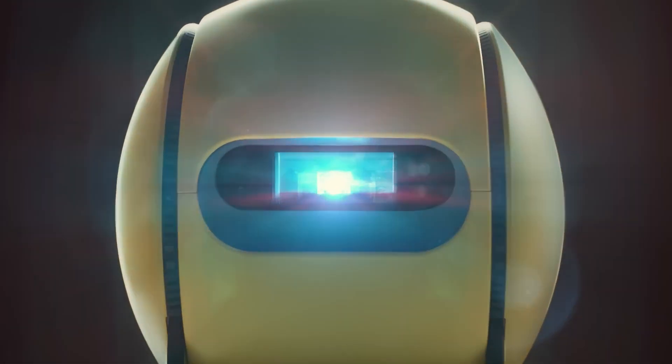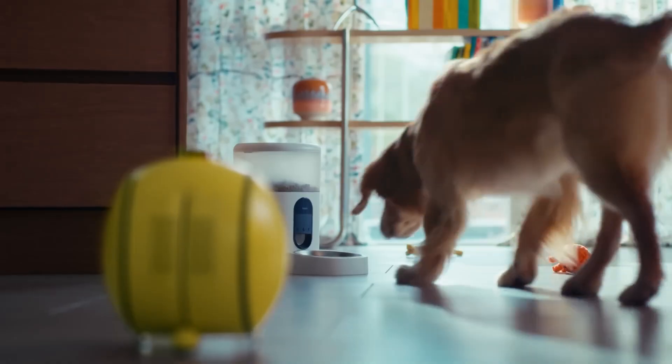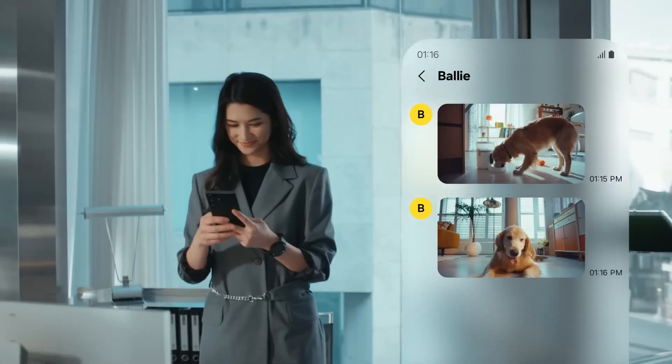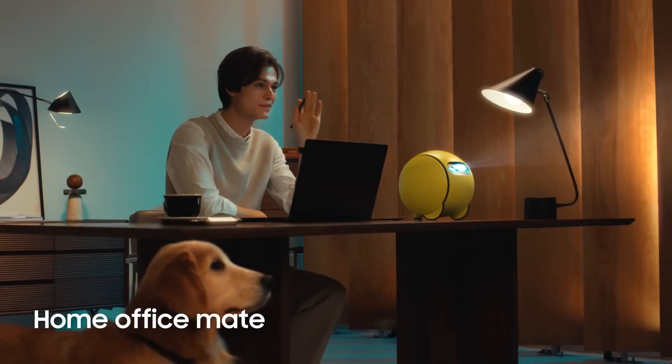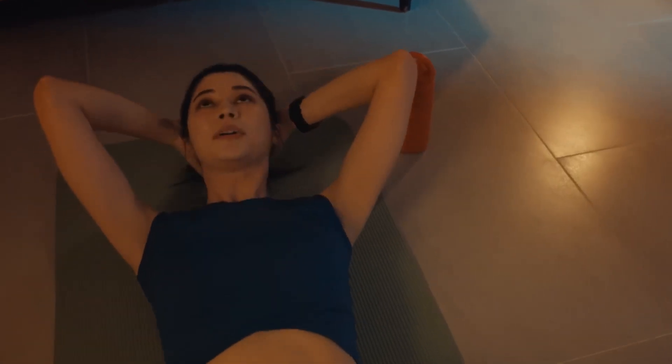Samsung Ballie's advanced design surpasses traditional home robots. This innovative robot, about the size of a bowling ball, not only looks sleek but also provides a functional solution. Equipped with a full HD projector, it can project high-quality videos onto walls, elevating home entertainment to a new level.